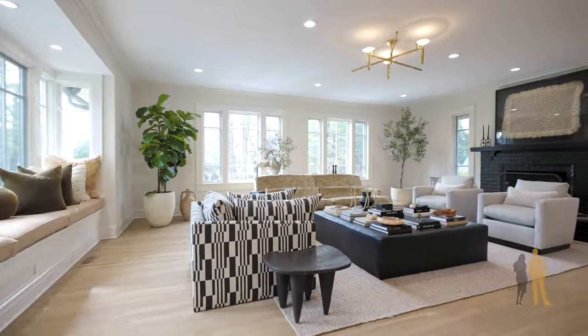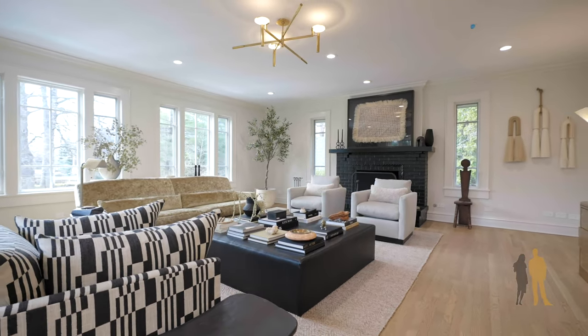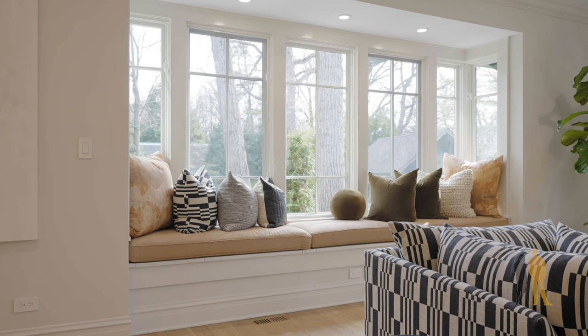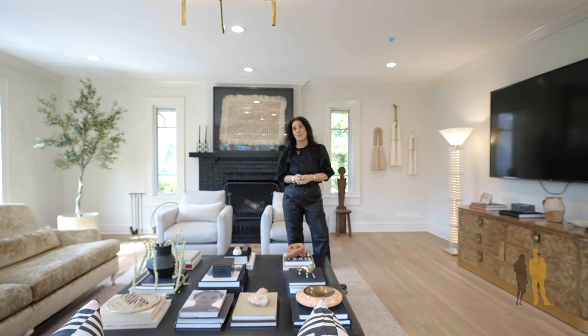Right off the kitchen, after you're finished eating and entertaining, there's no better place than hanging out in this family room with windows on all three sides. You could check out, read a book, watch a movie, or just simply entertain with your friends.